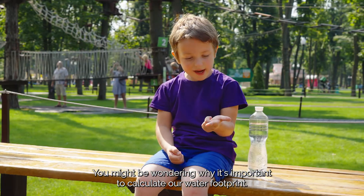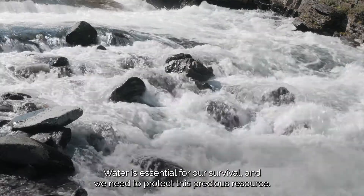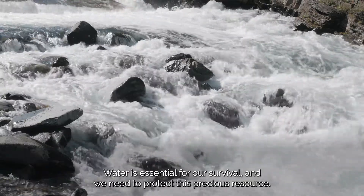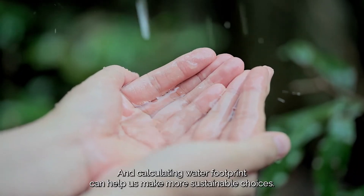You might be wondering why it's important to calculate our water footprint. Water is essential for our survival, and we need to protect this precious resource. Calculating our water footprint can help us make more sustainable choices.